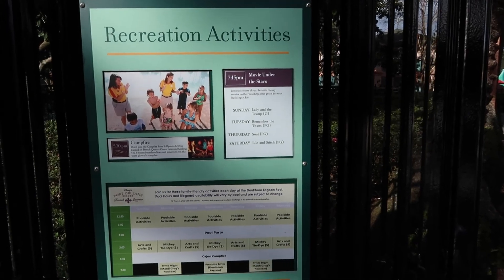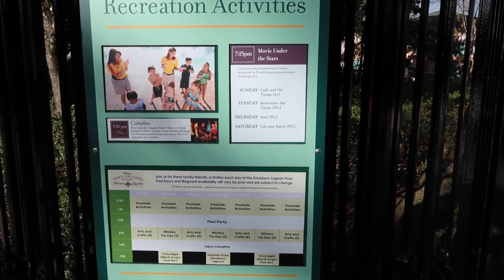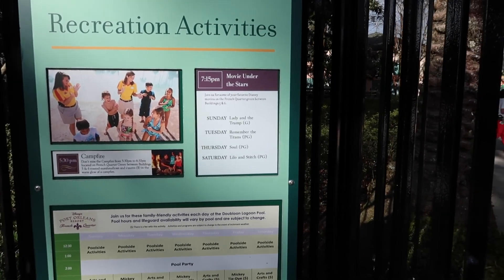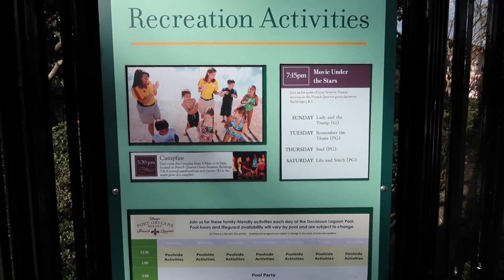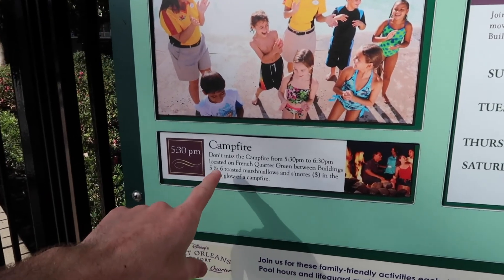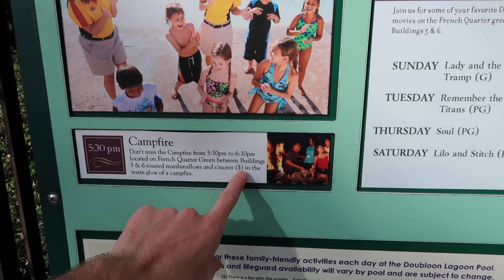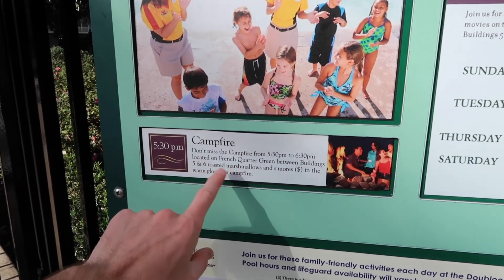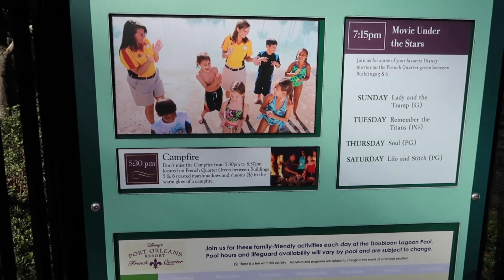Before heading into the pool area, there's another recreation activity sign — same information as inside. This one shows the movies under the stars: Lady and the Tramp, Remember the Titans, Soul, and Lilo and Stitch. They also have a Cajun campfire from 5:30 to 6:30pm located between buildings 5 and 6, where cast members help roast marshmallows. The s'mores cost extra.